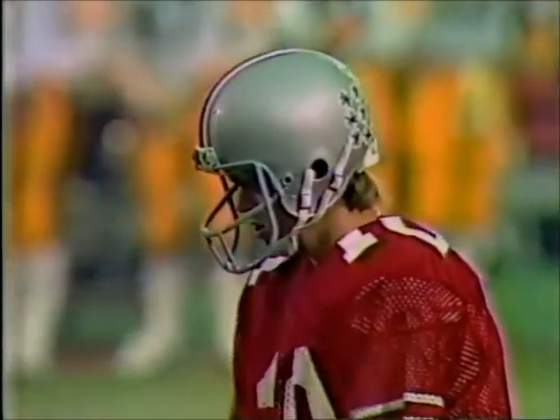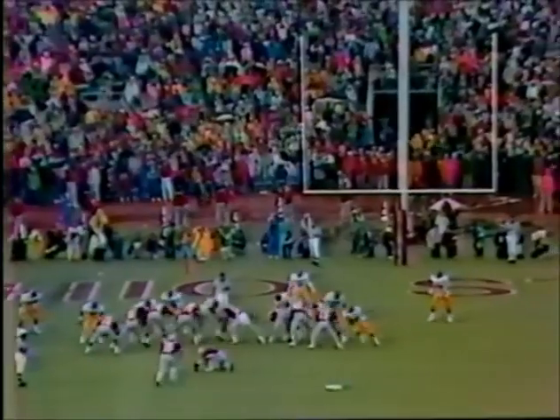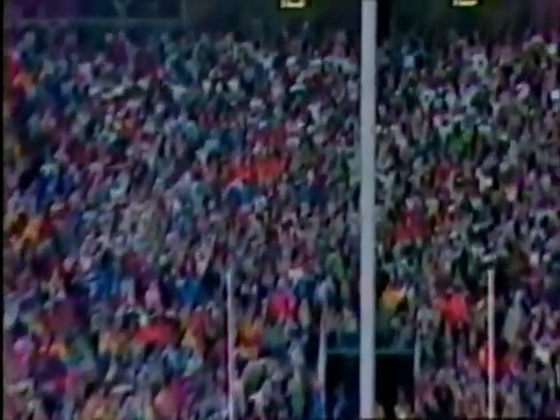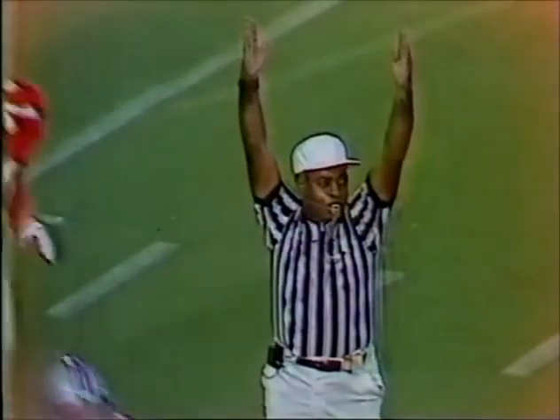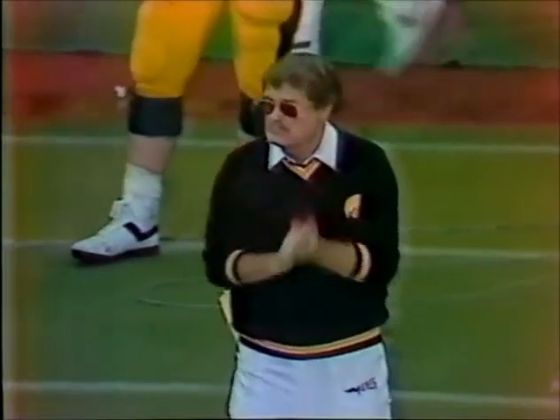Spangler has made one from 28 yards, missed one from 31. Now it's 26 yards — and it's good. He's 2 of 3. Spangler puts the Buckeyes up 15 to nothing with five minutes to go.